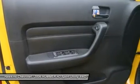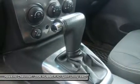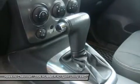Engine immobilizer, AC, rear defrost, AM FM stereo, CD player, power outlet, auto dimming rear view mirror.